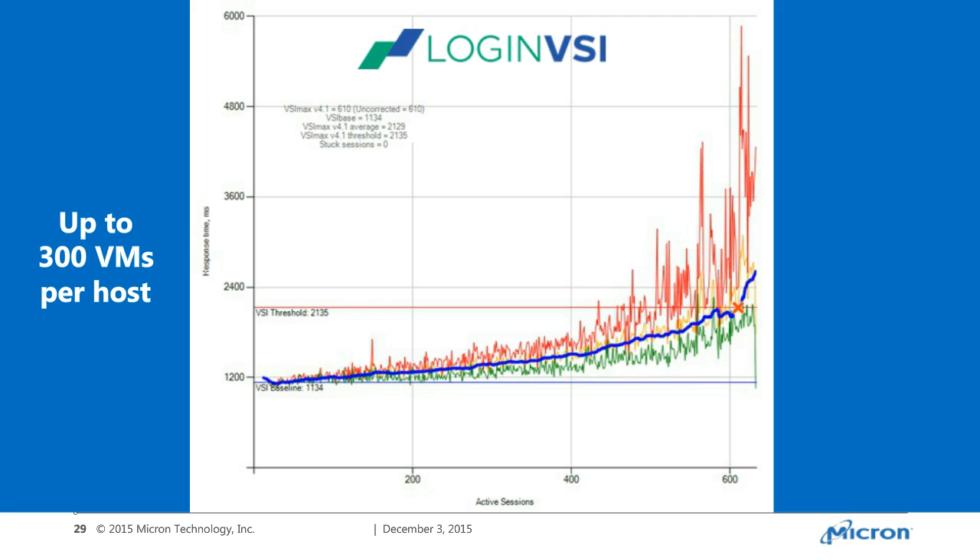At 60 desktops with hybrid, you don't have headroom to handle noisy neighbor, boot storms, or McAfee updates if you're not staggering them. There are all these things you have to be very careful with in hybrid versus all-flash. All-flash can handle any of those workloads simultaneously — running databases, whatever — and you get consistent sub-millisecond latency. That's a huge difference.